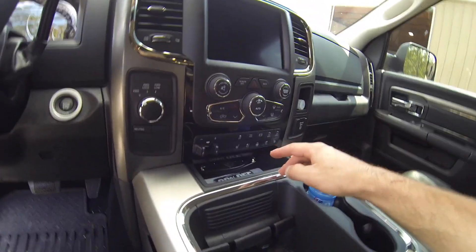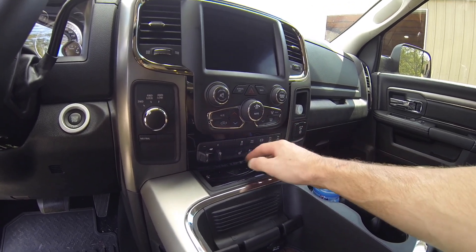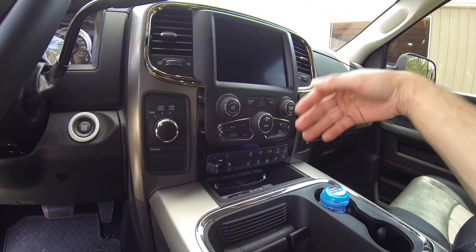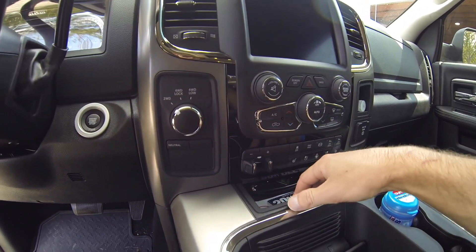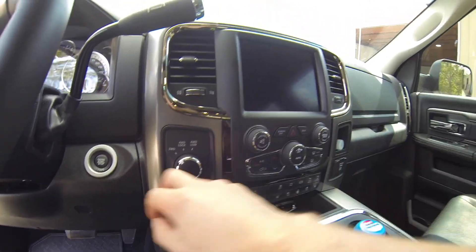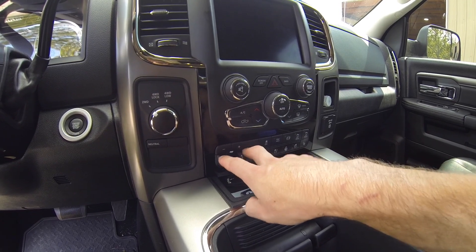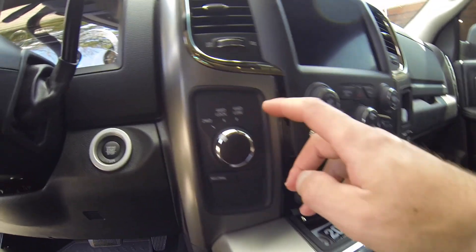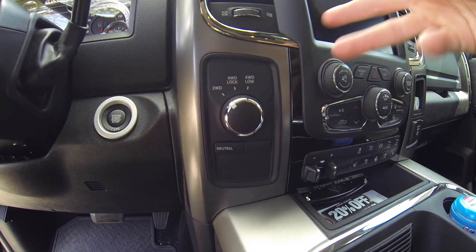You can also get this truck with upfitter switches where you can hook up winches or lights. Now, since it is the Ram 2500 — and the 3500 has it as well, I don't know about the 1500 — it does have the trailer brake already installed. It has the electronic switch-on-the-fly four-wheel drive transfer case.